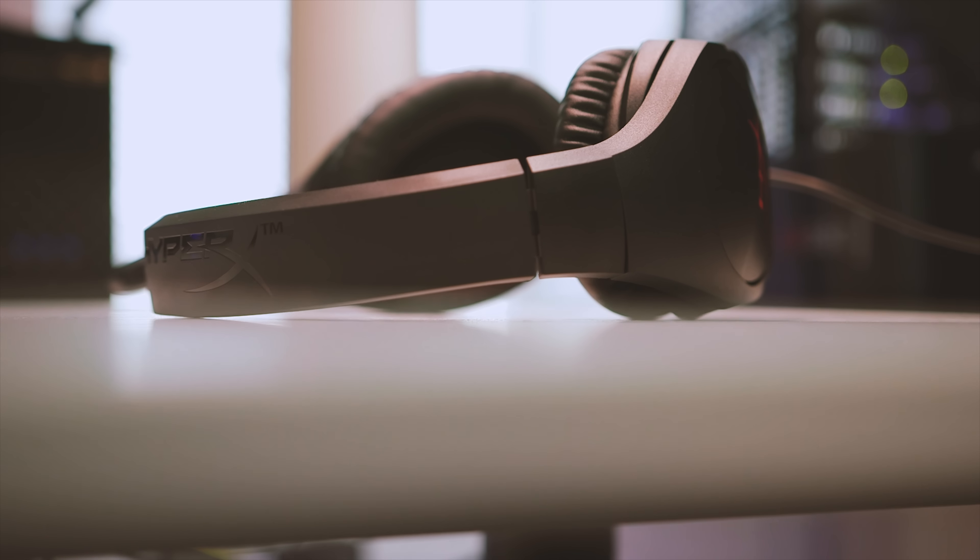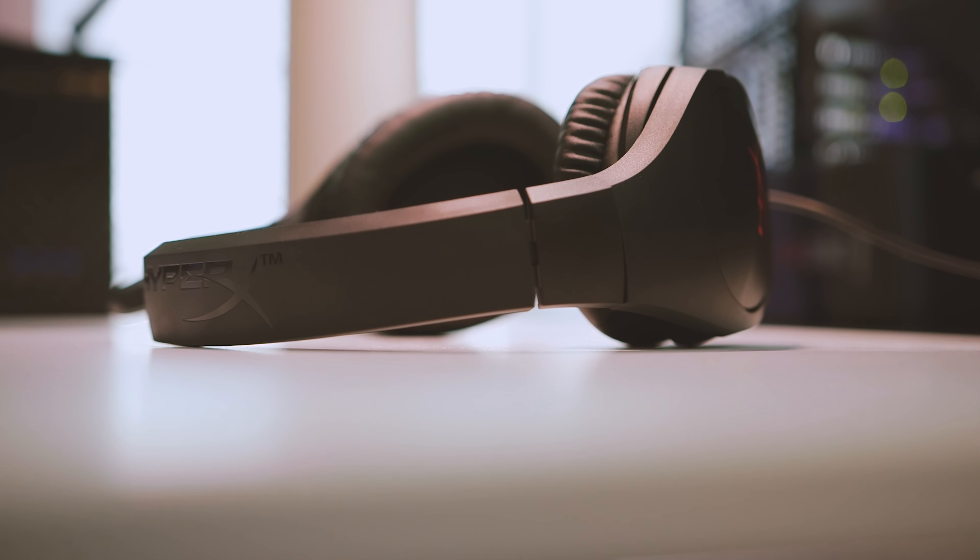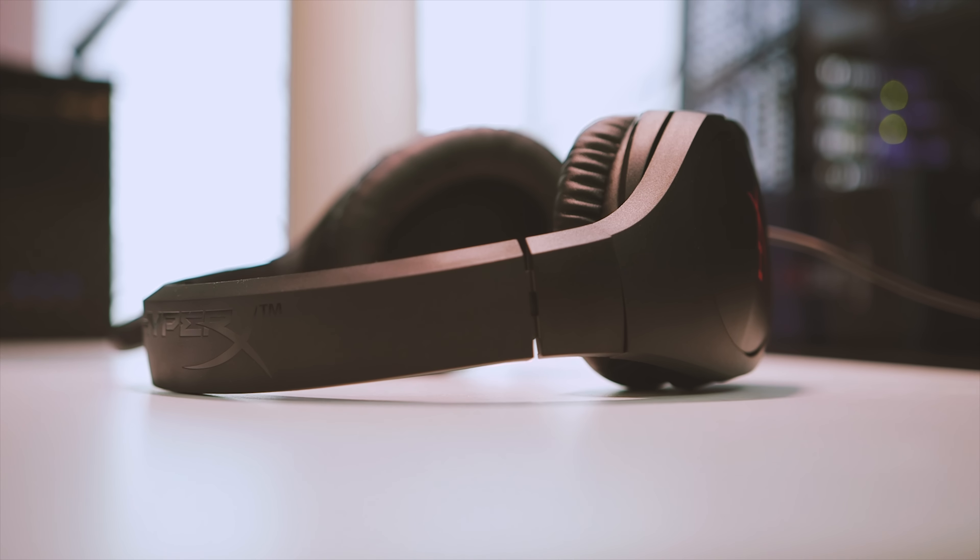In fact, as I mentioned in the beginning, if you have less than $60 to spare on a gaming headset the Stinger will not disappoint. I'm Eber with Hardware Connects — thank you so much for watching and we'll see you in the next one.